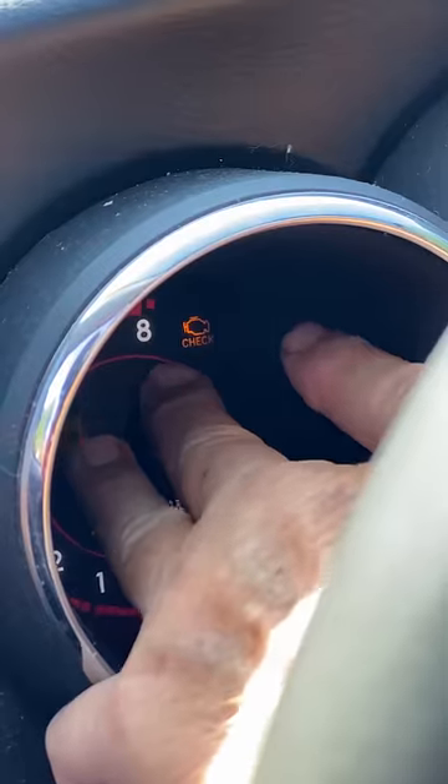I'm going to show you how not to get ripped off when you go to a mechanic. Let's say your check engine light is on — don't go to a mechanic and say my check engine light is on and I don't know what's wrong with my car.